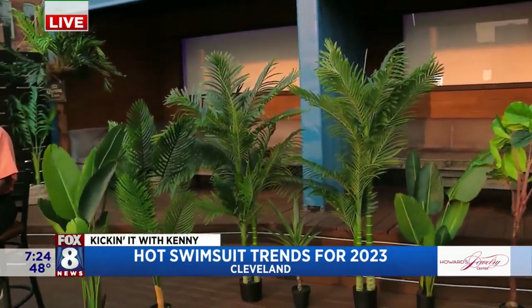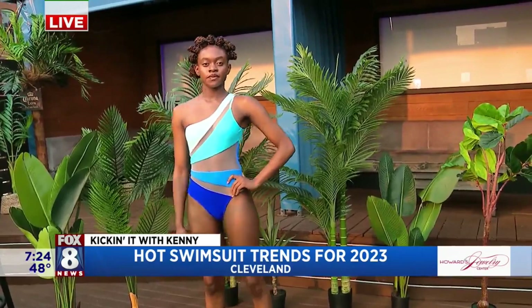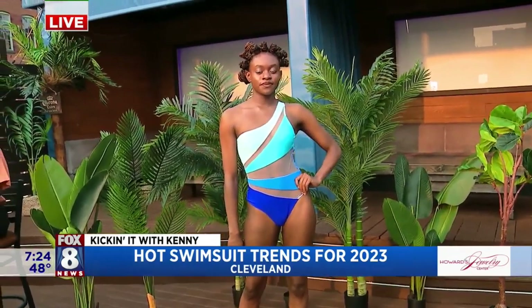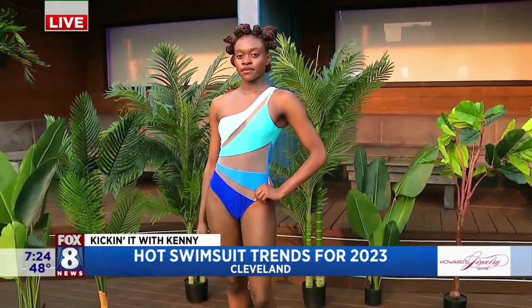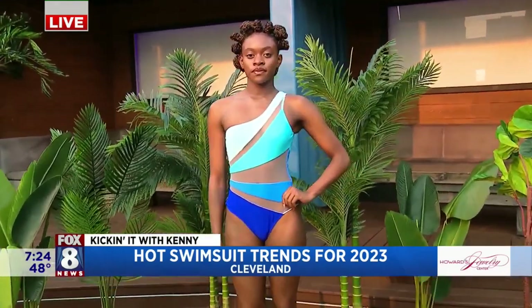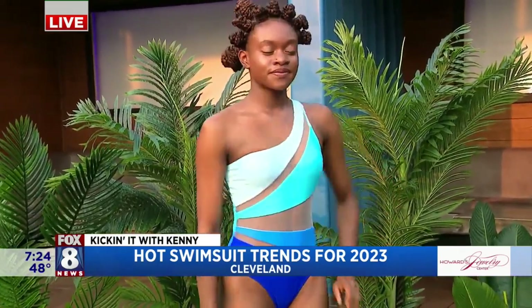Next up, we have Ania. Ania has on a very unique one-piece with mesh inserts. I love the shades of blue — it reminds me of the ocean. And the mesh inserts — we're talking trends, so thank you, Ania, so much.